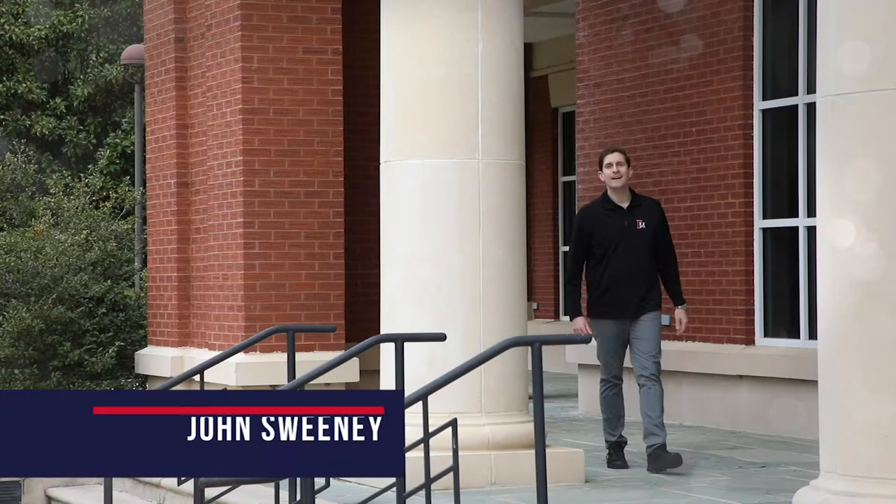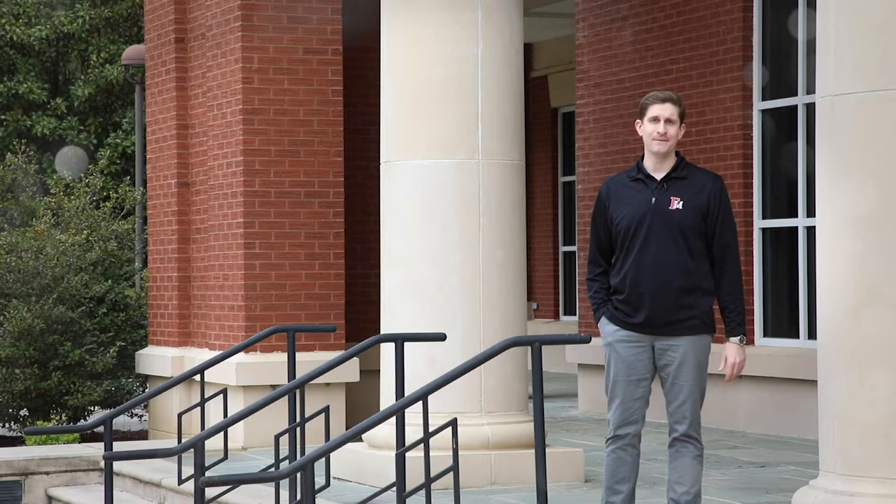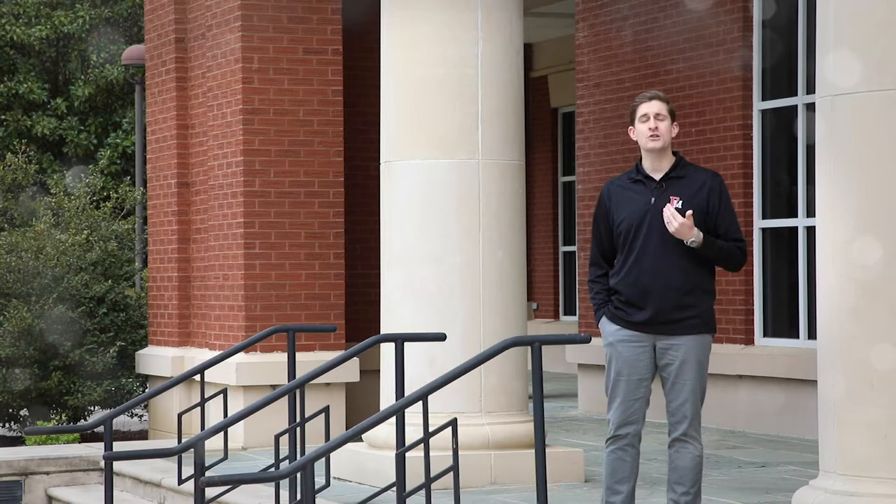Hi everybody, I'm John Sweeney, Francis Marion class of 2009. This university means a lot to me. The people that I met and the experiences I had here, I cherish to this day. Over the next couple of minutes, I want to take you on a tour of this university that means so much to me. I want to show you my university.